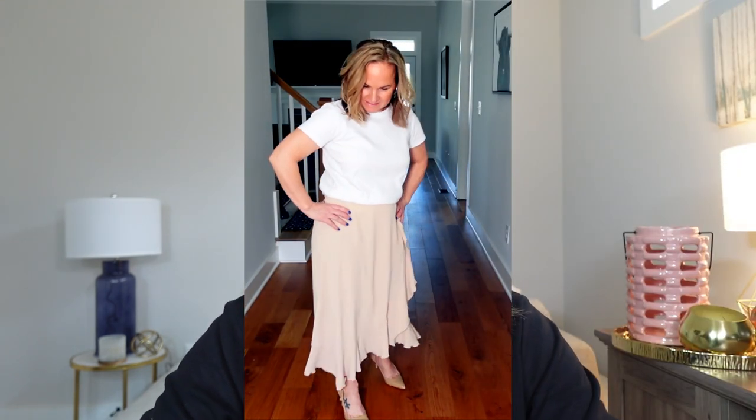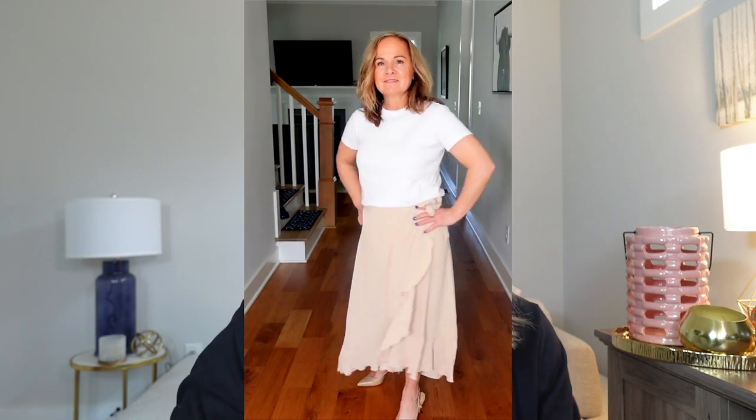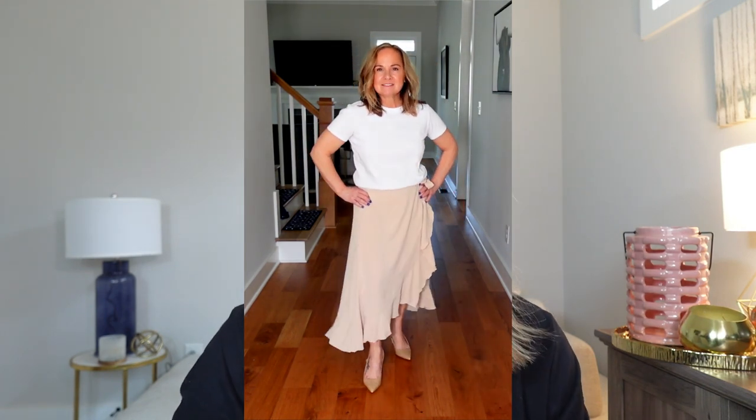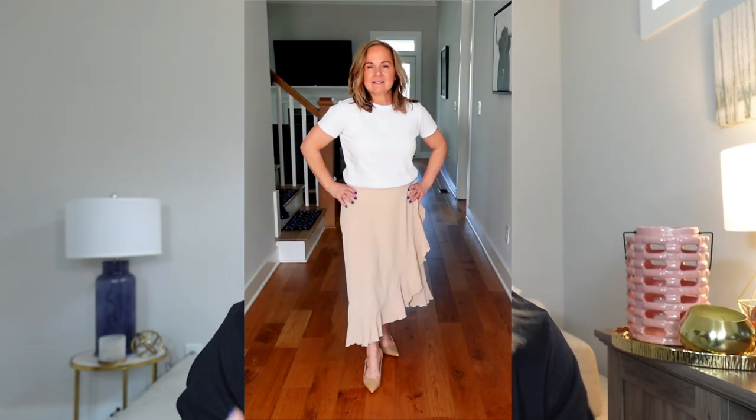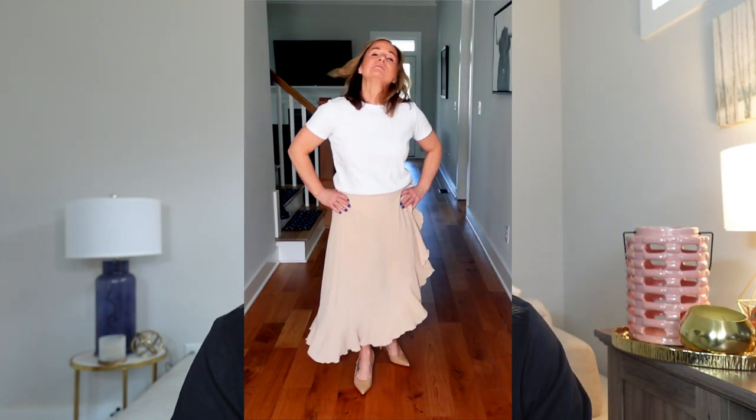Let's go! The first item is a wrap skirt I found at Walmart. I featured a similar skirt in a previous video — I'll link that below. These don't come in petite sizes but they work amazingly for petites. I'm wearing a size small and it hits perfectly on my leg. I'm 5 feet tall for reference. This retails for $23.82, comes in sizes extra small through extra large, and in three colors: beige, red, and black.